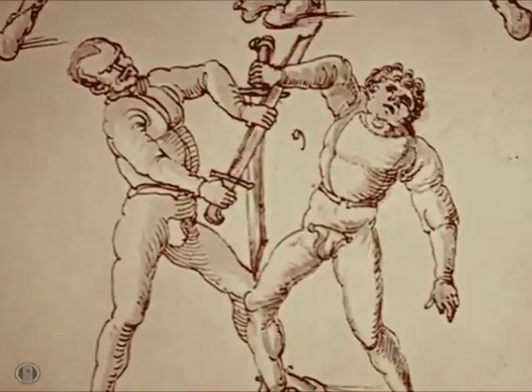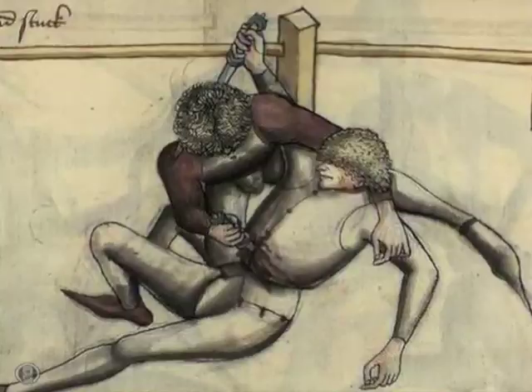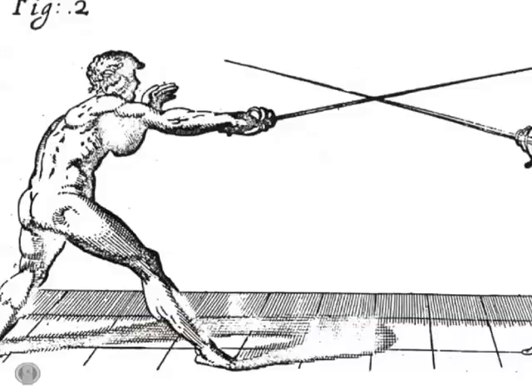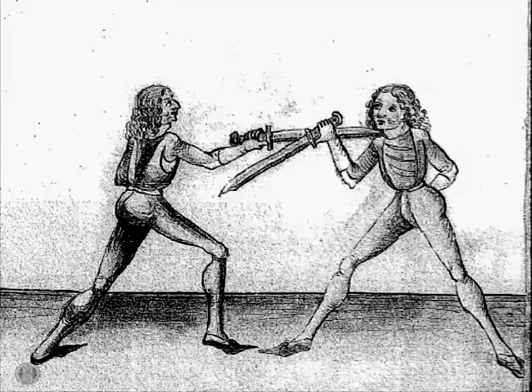While noticeable episodes of compassion and honorable fair play, along with occasional restrictions for formality, are known in personal combat, so too are countless examples of deceit, ruthlessness, and thuggish behavior. The pragmatic reality lies somewhere in between.